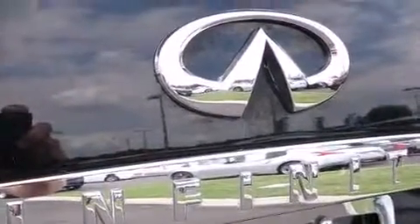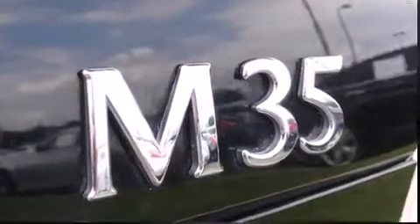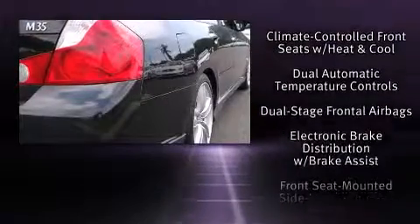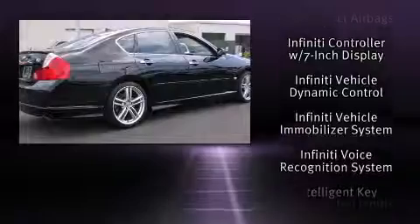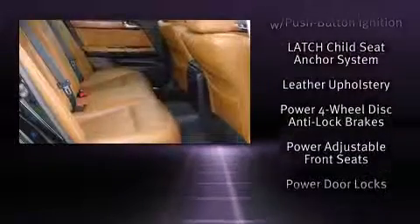Infiniti ensures the safety and security of its passengers with equipment such as dual front impact airbags, head curtain airbags, traction control, anti-whiplash front head restraint, and four-wheel disc brakes with ABS. Brake Assist technology provides extra pressure when applying the brakes.